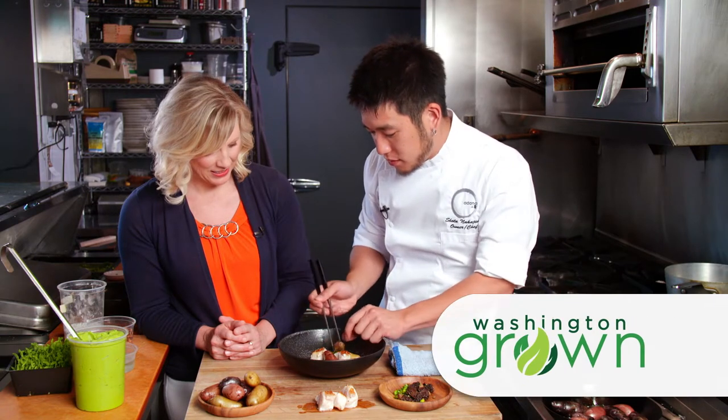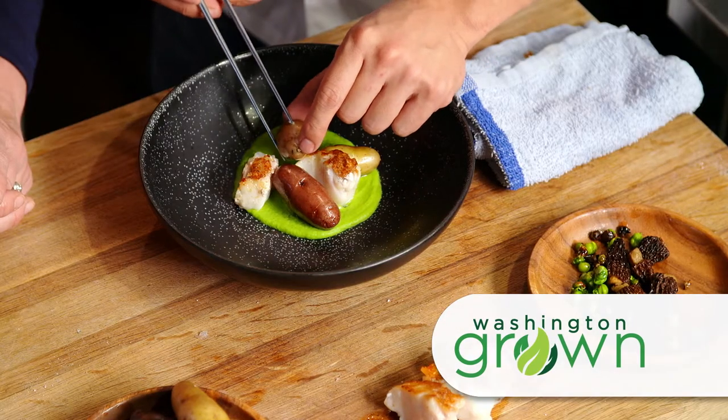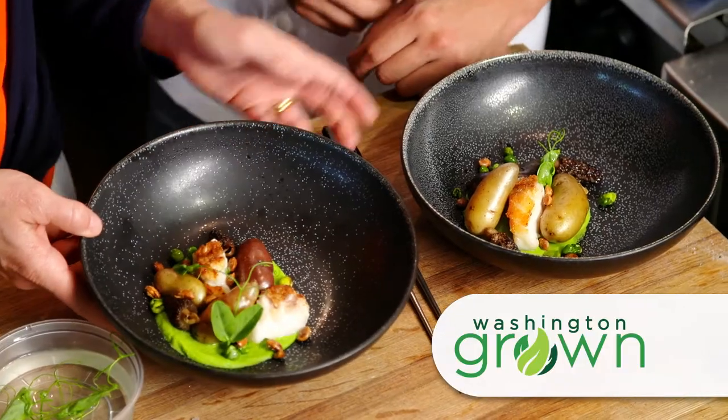Coming up, we're in the Adana kitchen making a fingerling potato dish that is almost too pretty to eat. Look at how beautiful — mine is not too bad.